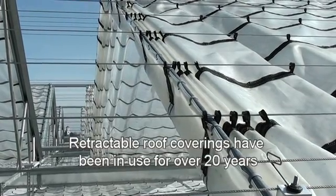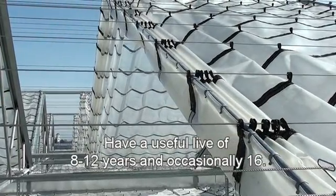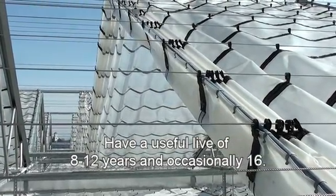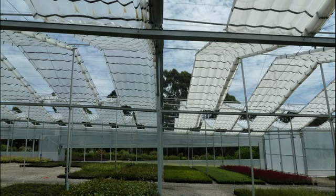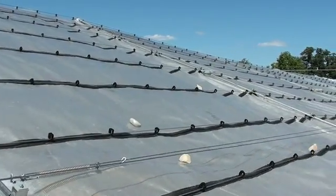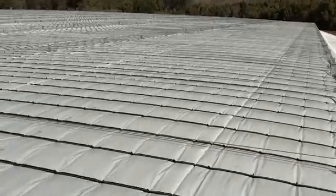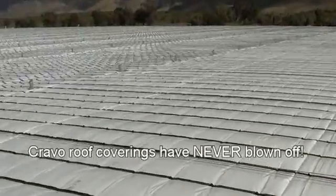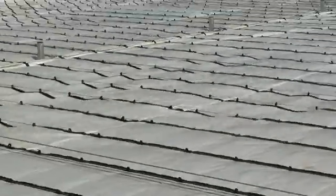Our retractable roof coverings have now been in use for over 20 years and have proven to have a useful life on average of 8 to 12 years, and occasionally up to 16 years. The reinforced polyethylene coverings are available in clear for mild and colder climates and white for hot climates. The roof coverings are suspended from special hooks which slide on stainless steel wire, and have proven to be extremely resistant to wind, snow, and hail — the roof coverings have never blown off, even though our houses have been hit by 8 hurricanes and 1 cyclone.